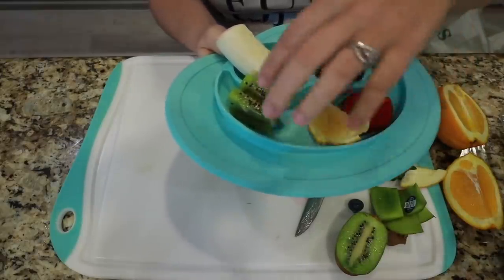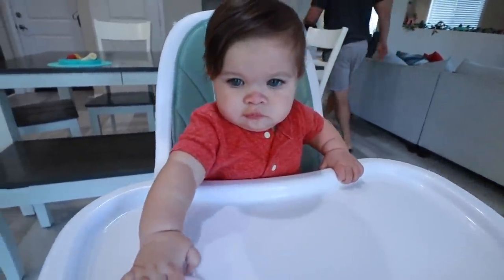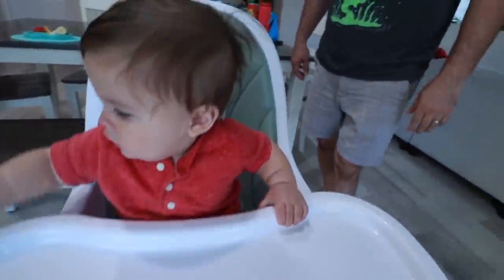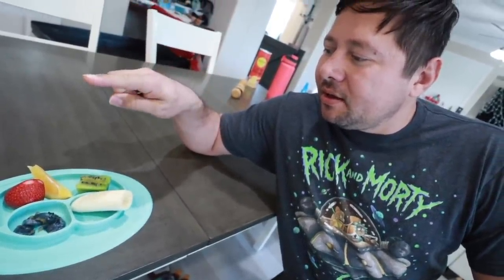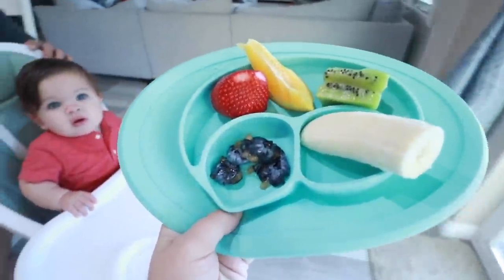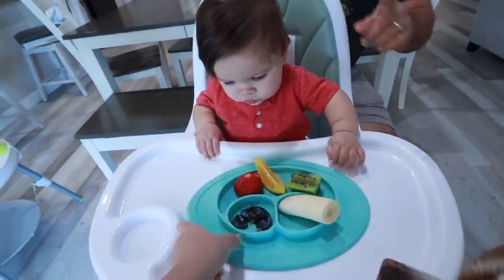All right, I think I made our little set. We've got five fruits: strawberry, orange, kiwi, banana, and blueberries. Let's see what the baby thinks! Before we go — Carlos, which one do you think is going to be his favorite and least favorite? I'm going to say his least favorite is probably going to be the strawberry, and his favorite is probably going to be between the banana and kiwi. I'm going to say banana is the favorite and blueberries are going to be the least favorite.